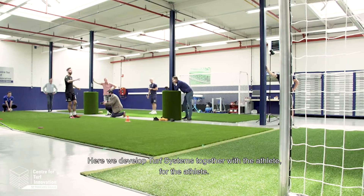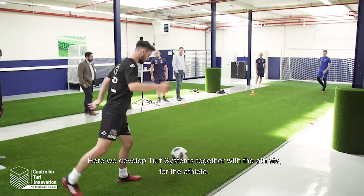Welcome to the Center for Turf Innovation. Here we develop turf systems together with the athlete, for the athlete.